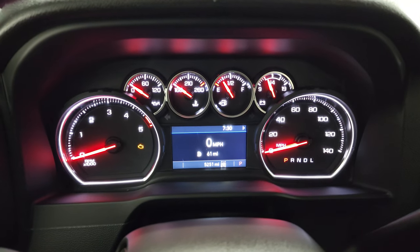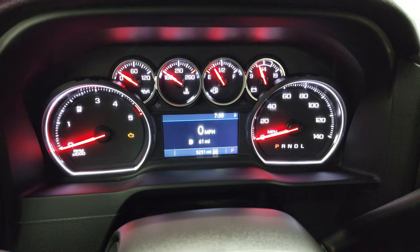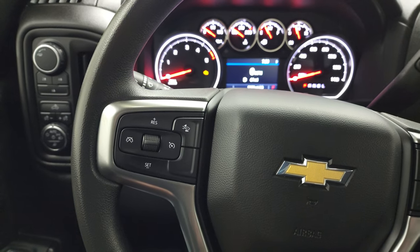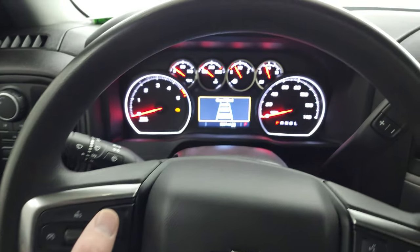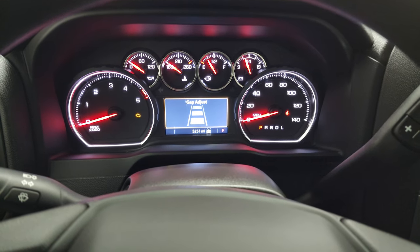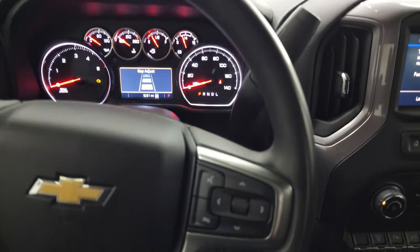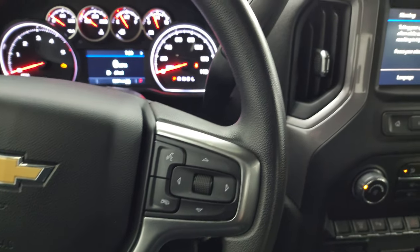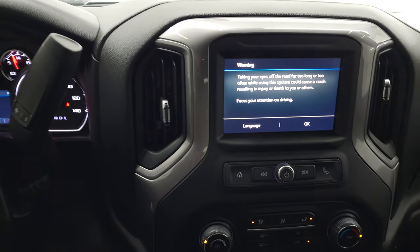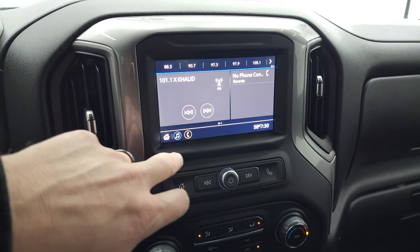You can see that this one has 5,251 miles. You do get the digital speedometer and miles to empty. The steering wheel has cruise controls on the left and adaptive cruise controls as well — kind of crazy that with the work truck package you get adaptive cruise controls. Bluetooth and information center controls on the right. There's your Allison transmission shifter with the optional tap shift. This one has the Chevy infotainment system with AM and FM.